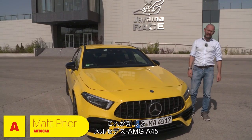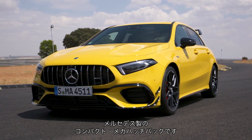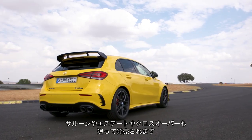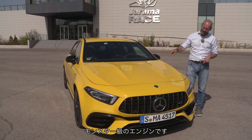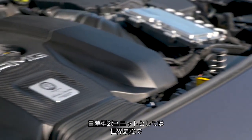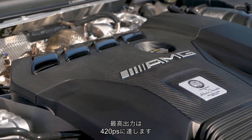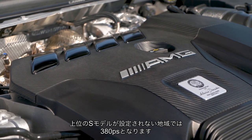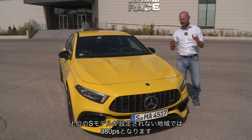Hello, this is the new Mercedes AMG A45, Mercedes's compact mega hatchback, although actually a saloon and an estate and a crossover will also soon be available. But they all have one thing in common and that is a monster engine, the most powerful series production 2-litre engine there is in the world, which makes about 420 horsepower unless you live in a market where you don't get the full-on S version, in which case you get about 380 horsepower.